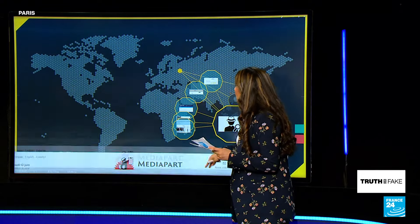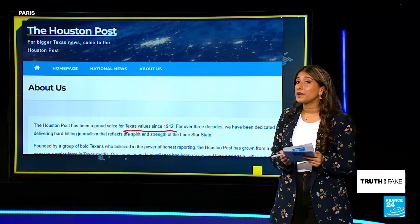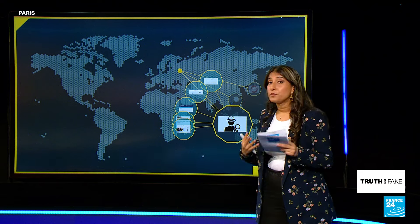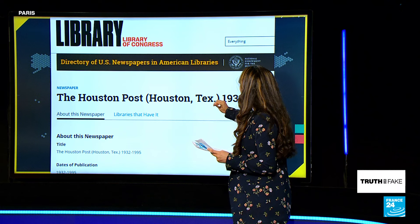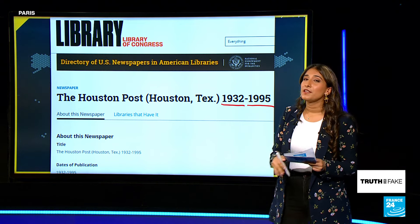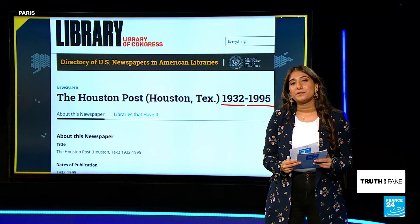Lastly, the About section on a news website could also be a pretty good giveaway. The Houston Post claims to have been going since 1942, and some people may take that at face value. But if a paper with that name did exist, it was founded in 1932 according to the Library of Congress, and it ceased to operate in 1995 — so it definitely wasn't the one we were looking at. But there you have it — a few tips and tricks to help you determine which websites are unreliable and use AI.